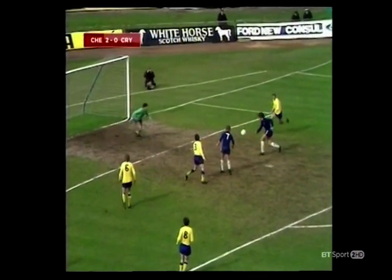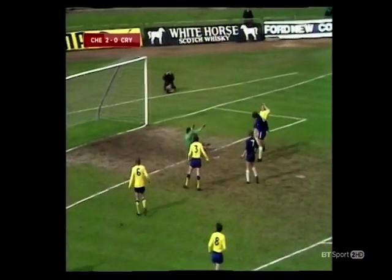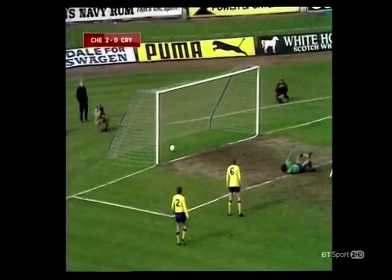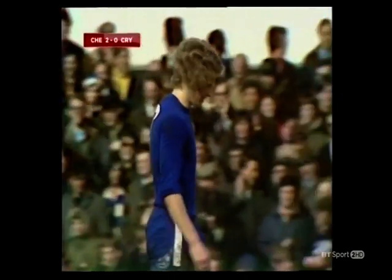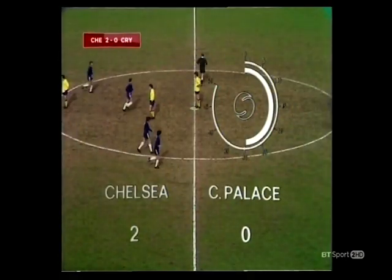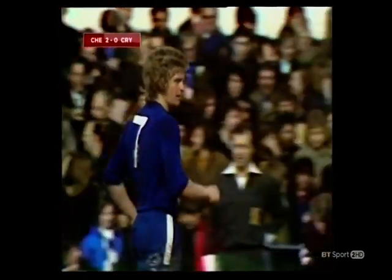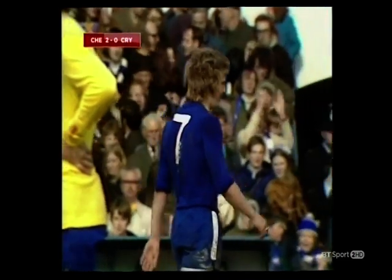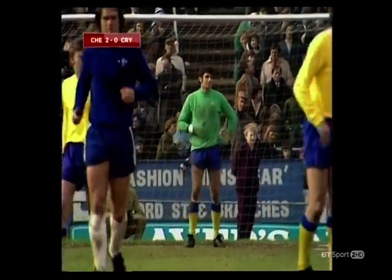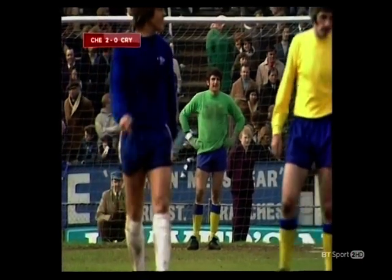Webb had his chance when it came across low from Cook — couldn't make it count, but Garland could. Goal number four for Chris Garland; indeed he hadn't scored since that memorable goal against Spurs in the semi-final of the League Cup. But that makes it now 2-0 for Chelsea, and really puts Palace in the most awful trouble.